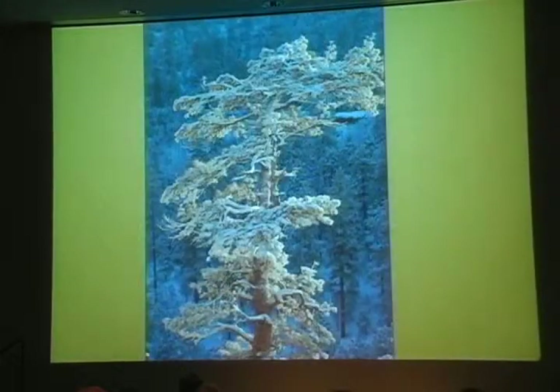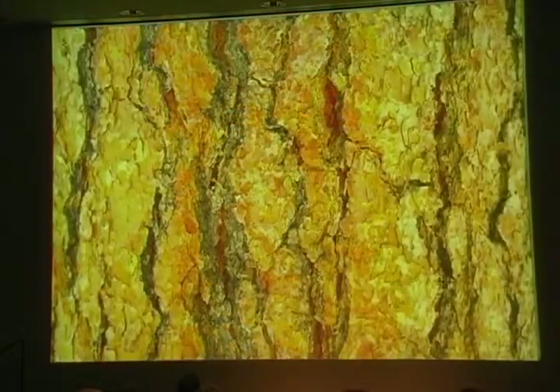Ponderosas can grow tall fairly quickly, but the way you can tell a really mature tree is that it has sturdy branches and a flattened top, with wonderful fragrant, rusty-colored bark and large, flat plates with dark grooves.